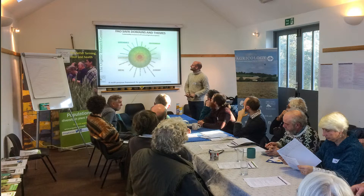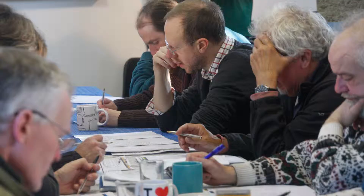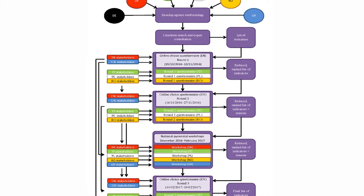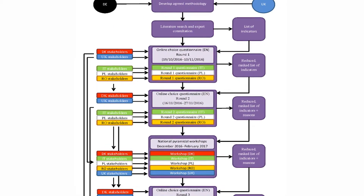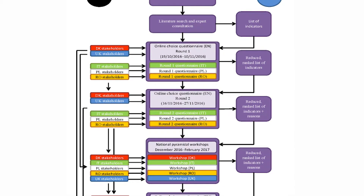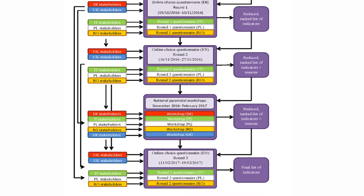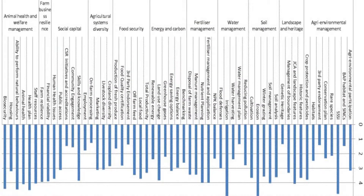We went through a structured Delphi approach of carrying out workshops with multiple rounds of ranking across the partner countries. That was a really interesting exercise in its own right in terms of getting consensus from experts. We were able to consolidate a list of indicators that are going to be incorporated within a new version of the tool, which will eventually become the decision support framework that comes out of SustainFarm.